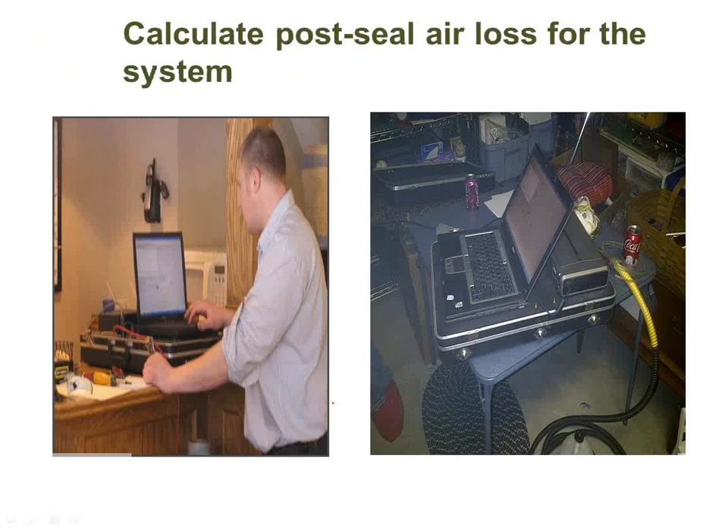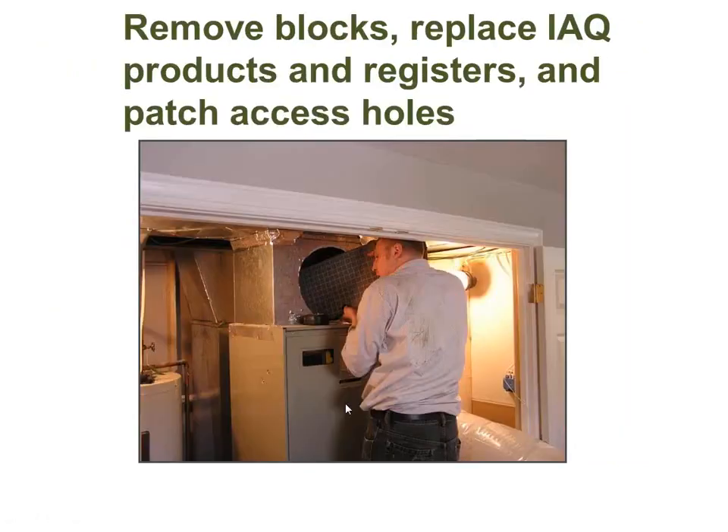Once the sealing is done — whether for a house or commercial building — you do the duct test again to compare before and after leakage numbers. For a house, the actual sealing time is usually 45 minutes to an hour and a half, but with prep and cleanup the whole process ends up being six to eight hours. After sealing, you remove all the foam plugs from the registers and evaporator, and repair the connection hole used for the machine injection, which must be sealed by hand.